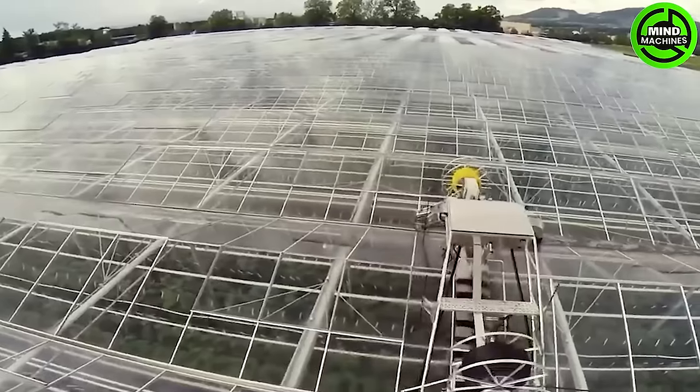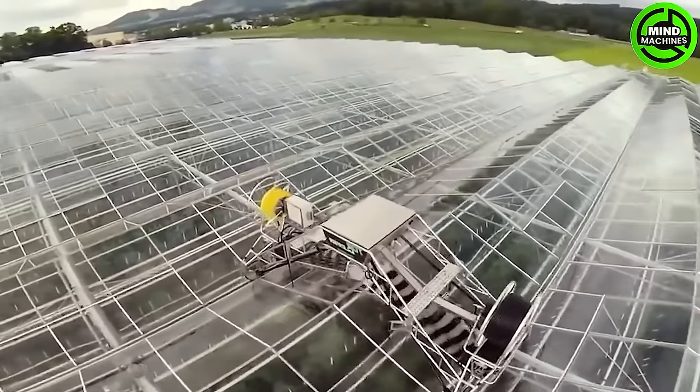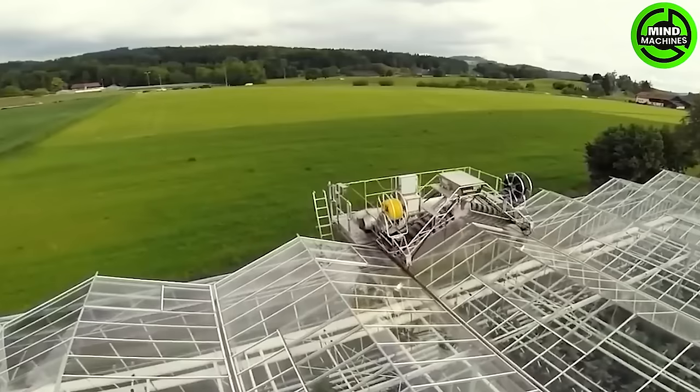This greenhouse roof cleaner works wonders. In no time, it keeps the roof spotless — an amazing tool for maintaining greenhouses.